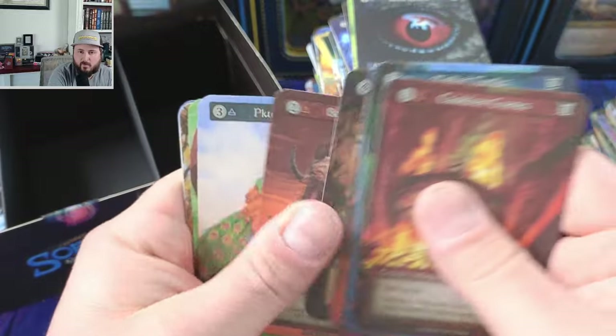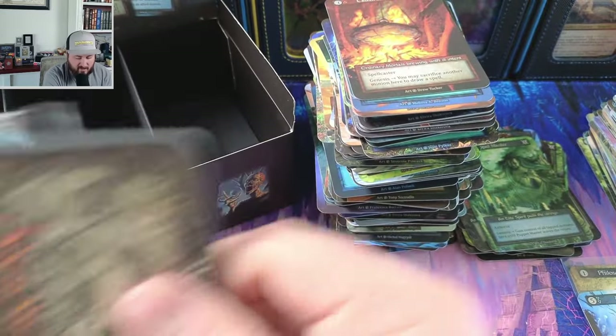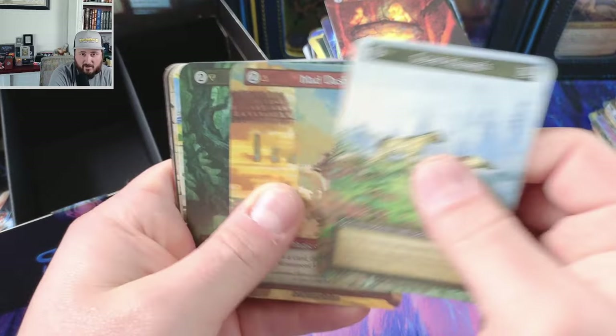We may have one more unique, or that might be it depending on the box. Some boxes I've noticed have seven uniques, some have eight. We're at seven at the moment with not many packs to go, but we've got some pretty, pretty awesome cards there.